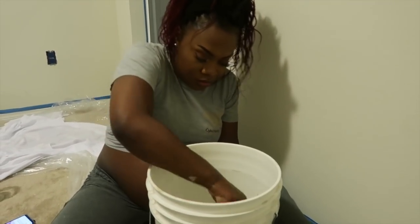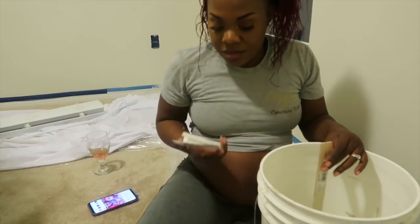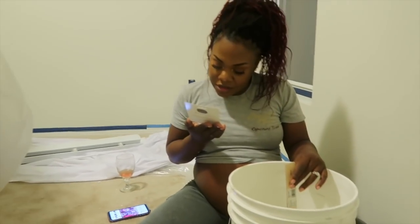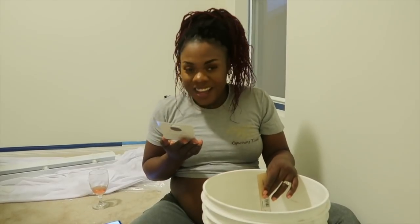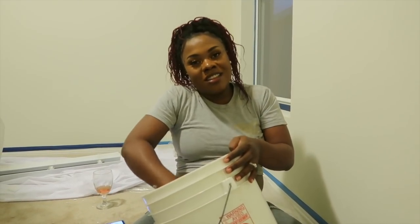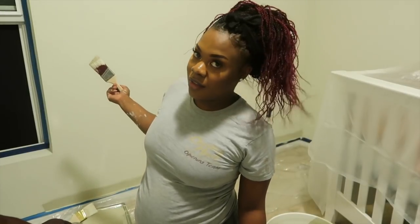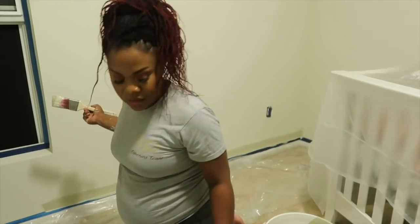Hopefully the glitter doesn't just sink to the bottom. Let's stir it well. The instructions said to start with one package and pour slowly into the center of the paint — avoid pouring all at once. We didn't do that, so let's just stir a little bit longer. As you can see, there are at least two different colors visible in there.